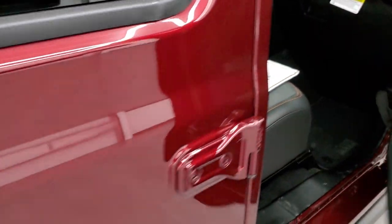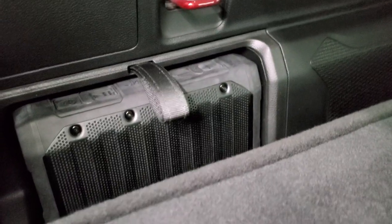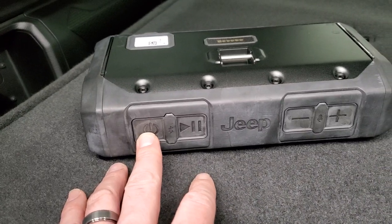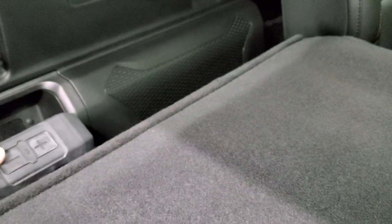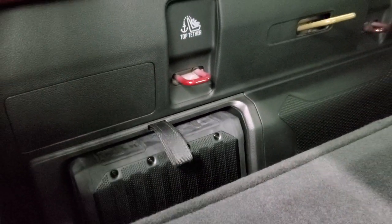Before we get into the interior, I got the seat back down here to show you that wireless Bluetooth speaker — it's located back here and plugs in to charge. To get it out, just pull that strap, sync it with your Bluetooth device, and play music wherever you are. It snaps right back in — pretty cool.